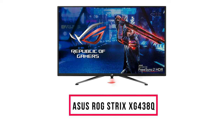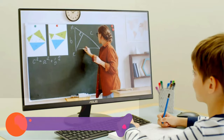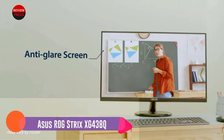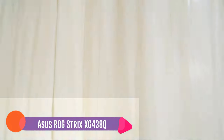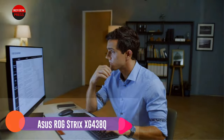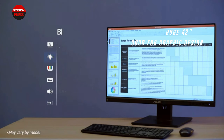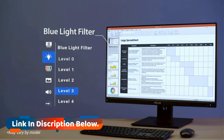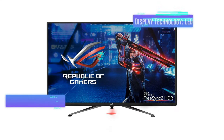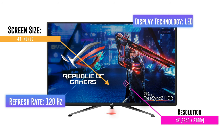Number 7: Asus ROG Strix XG438Q. If you're looking for an optimal monitor that can be used for everything — designing, gaming, and watching movies — this is a safe bet. This huge 42-inch screen will certainly catch your eye. Although as a designer you don't necessarily need such a big screen, it will certainly be appreciated. Gaming monitors are optimized to display high-level graphics seamlessly, effectively, and efficiently, making them good for graphic design as well.